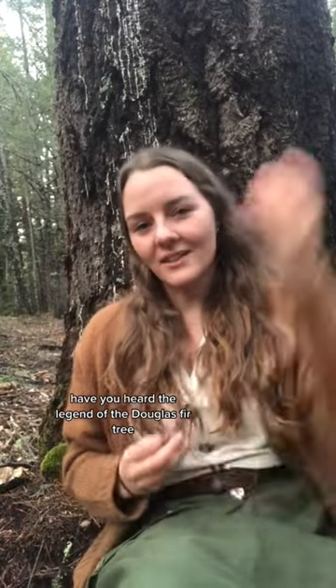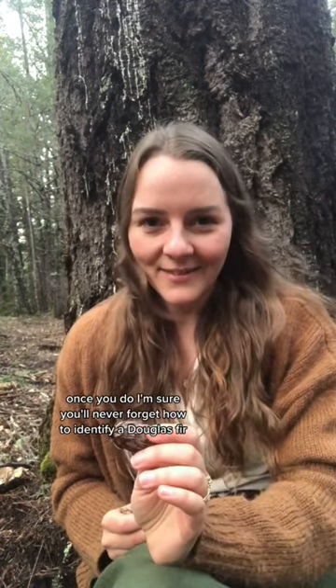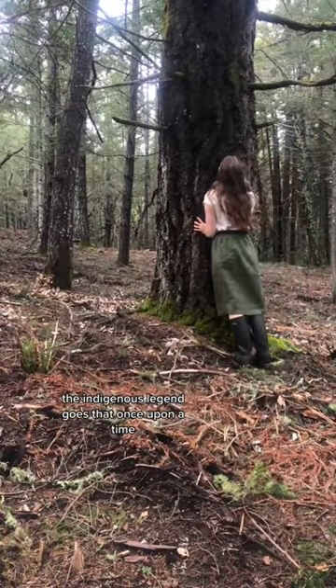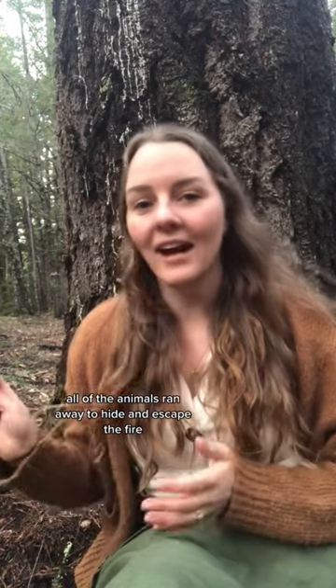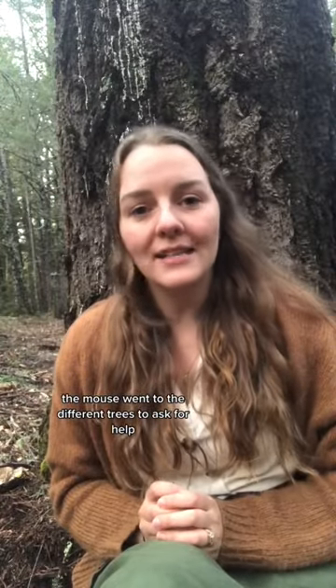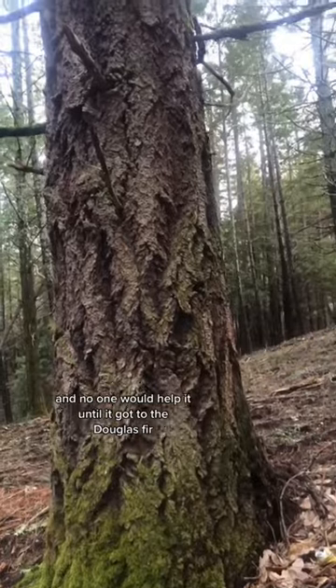Have you heard the legend of the Douglas fir tree? Once you do, I'm sure you'll never forget how to identify a Douglas fir. The indigenous legend goes that once upon a time there was a great big fire in the forest. All of the animals ran away to hide and escape the fire, except for the little field mouse whose legs were much too short. The mouse went to the different trees to ask for help and no one would help it until it got to the Douglas fir.